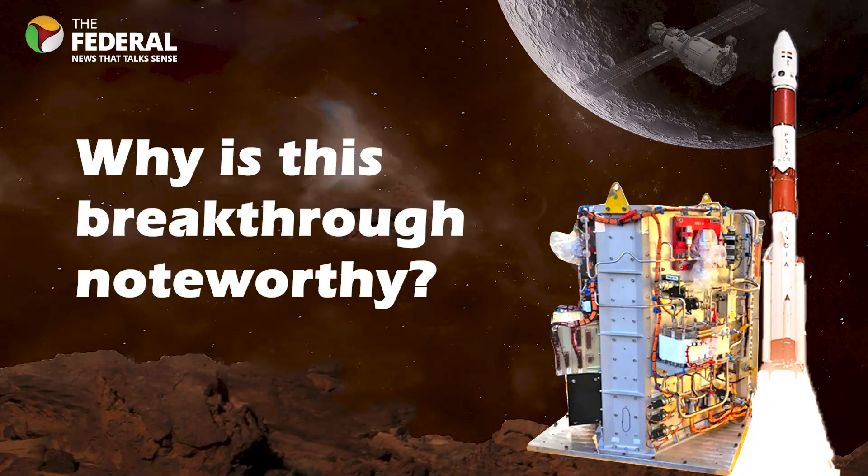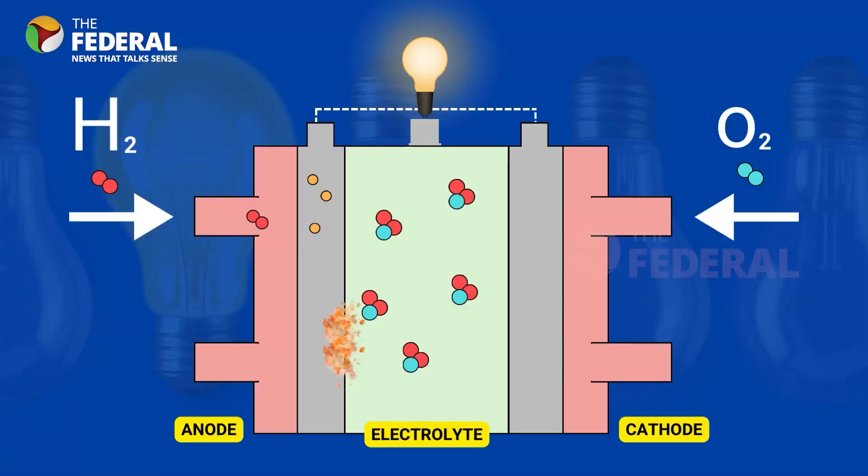Why is this breakthrough noteworthy? In the past, space missions heavily relied on alkaline fuel cells, known as AFC, to produce electricity, heat, and drinkable water. NASA used AFC during Apollo missions. However, AFCs have a downside — their electrolyte solution was quite corrosive, leading to shorter lifespan for their electrodes.